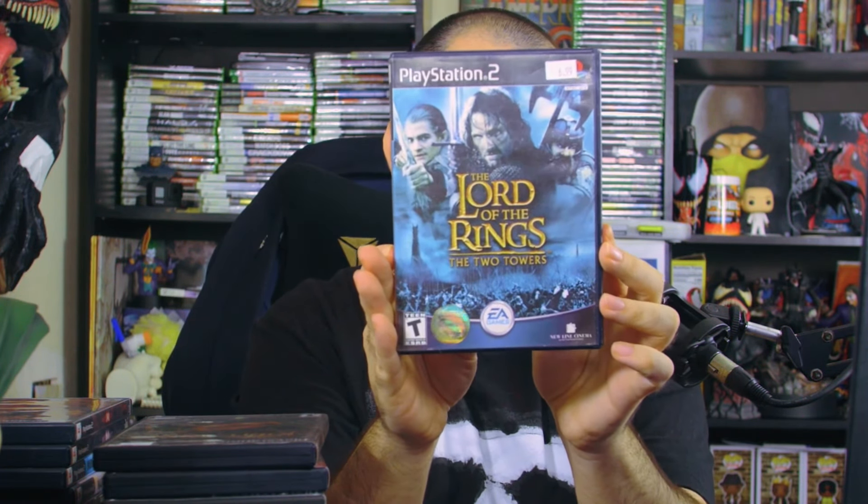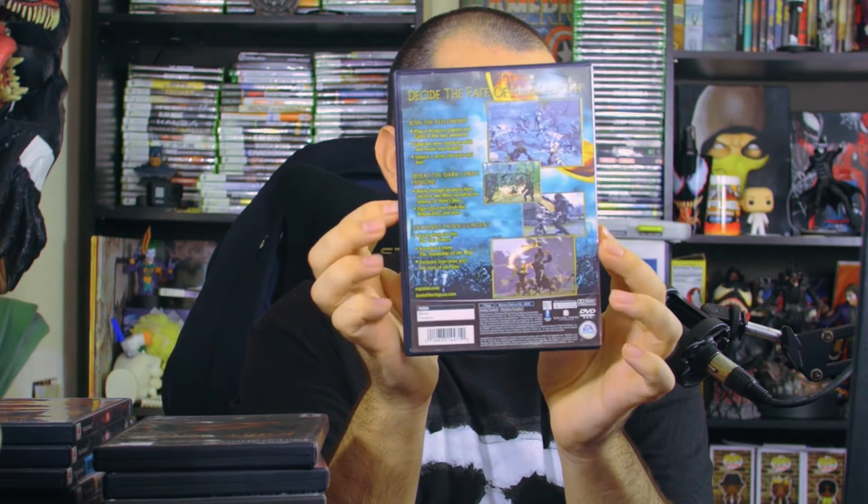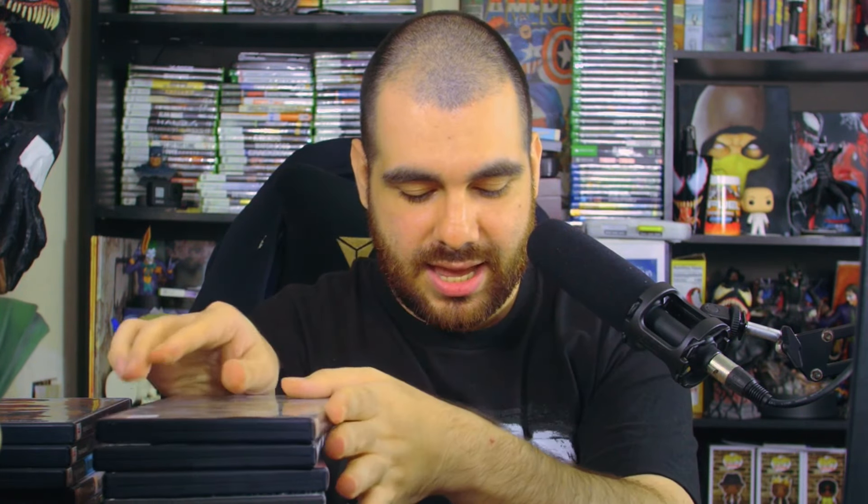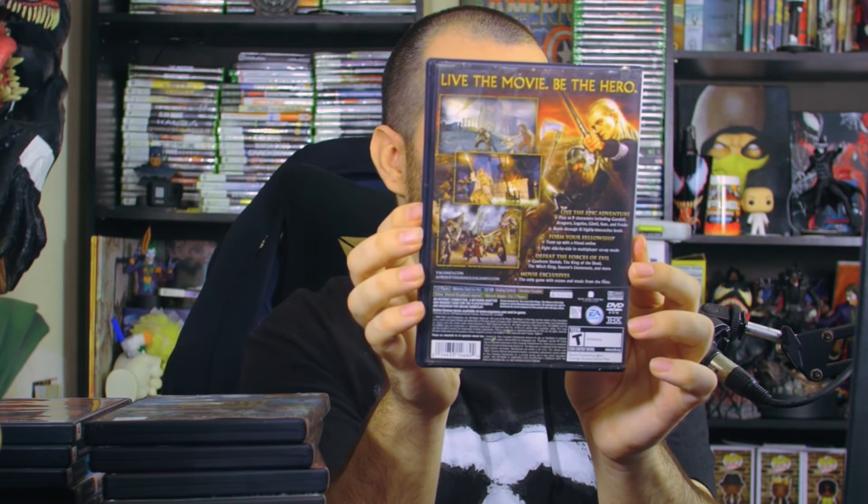I also picked up The Two Towers for five bucks — totally worth it — with game manual and disc. Then there's The Return of the King, which is awesome. I'm actually two and a half hours into re-watching it so I might finish it this weekend. Look at Legolas right there! It has the manual and game disc. That finishes the first stack.